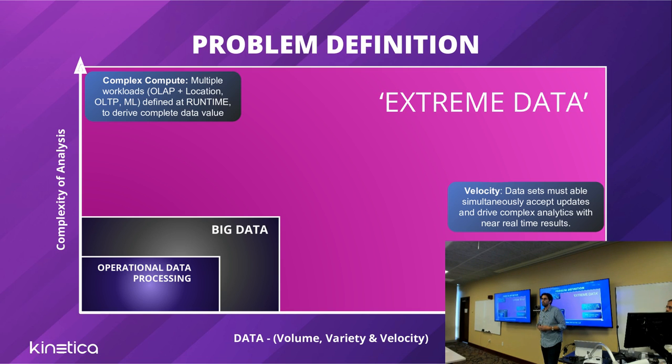We're just starting to see enterprises understand that they need to take these feeds, derive data in real-time with no lag, do all the different variations of work, and feed one insight into the other. That's what we're trying to solve at Kinetica.